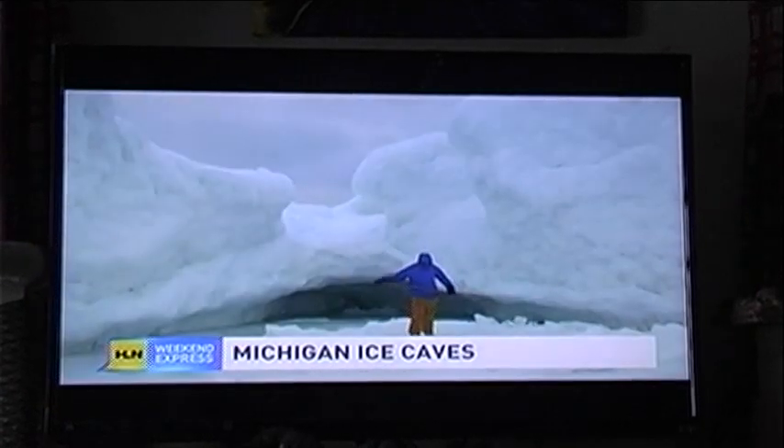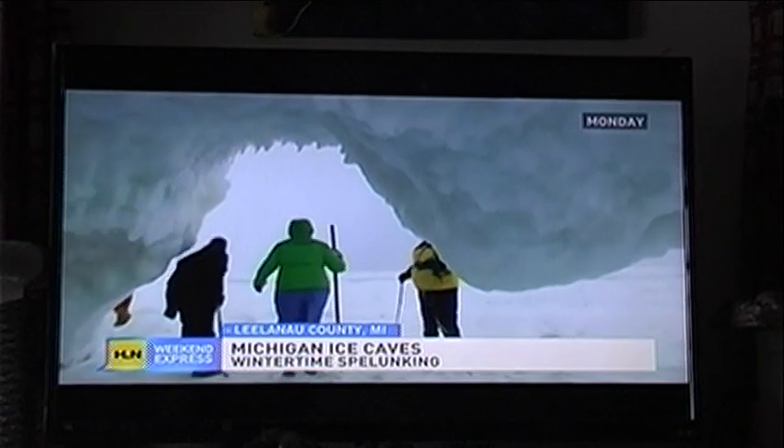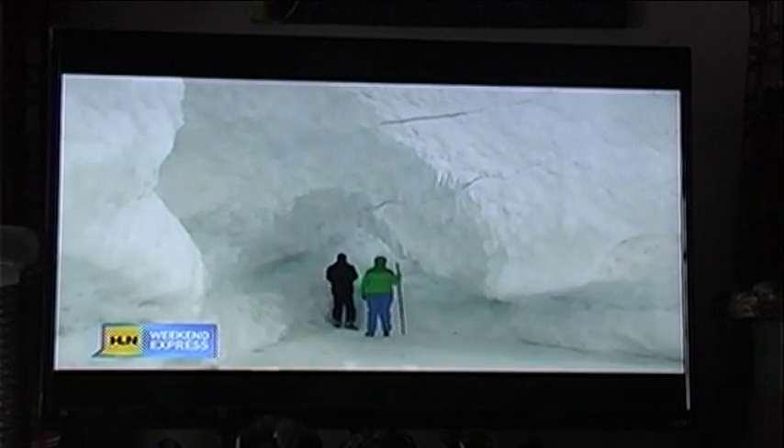Exploring ice caves is apparently all the rage in Michigan this winter — they certainly have the weather for it. Ice caves have formed all along the eastern side of Lake Michigan. The wind and waves work together to create these beautiful things. Layers of ice freeze on top of each other into huge piles, and some of them get as much as 13 feet high.